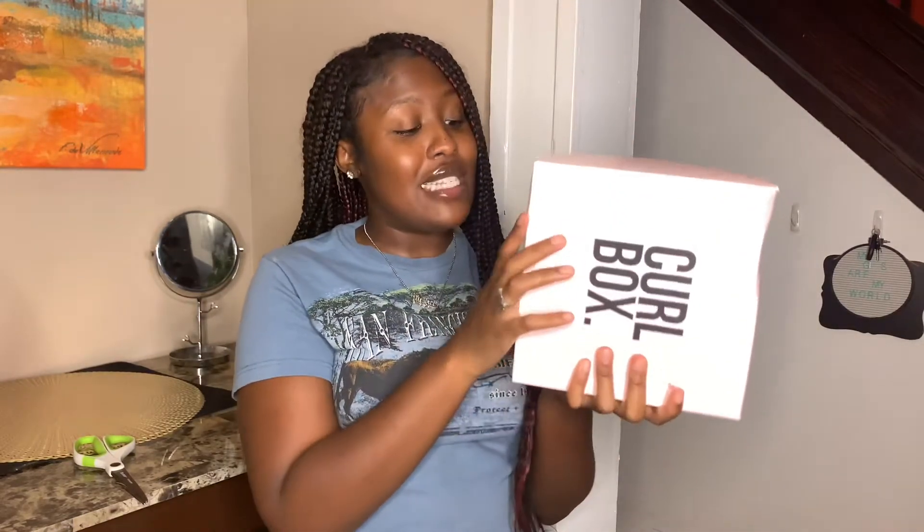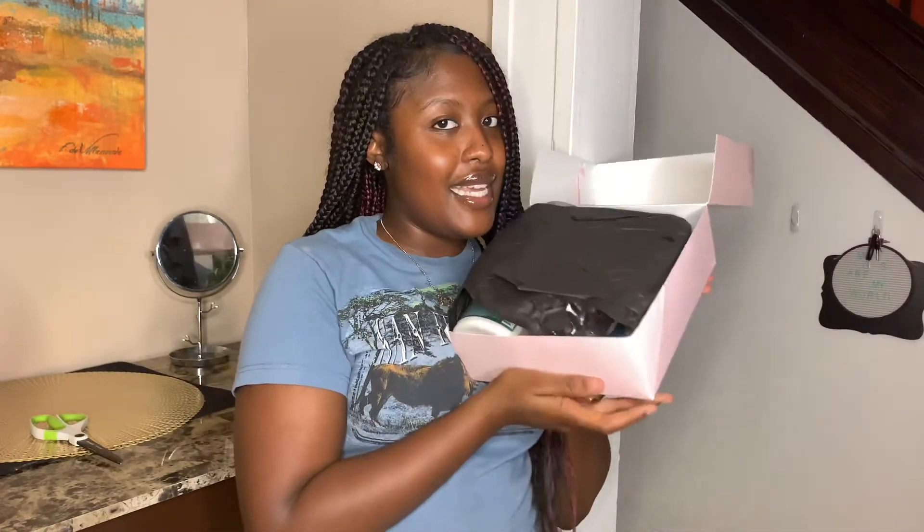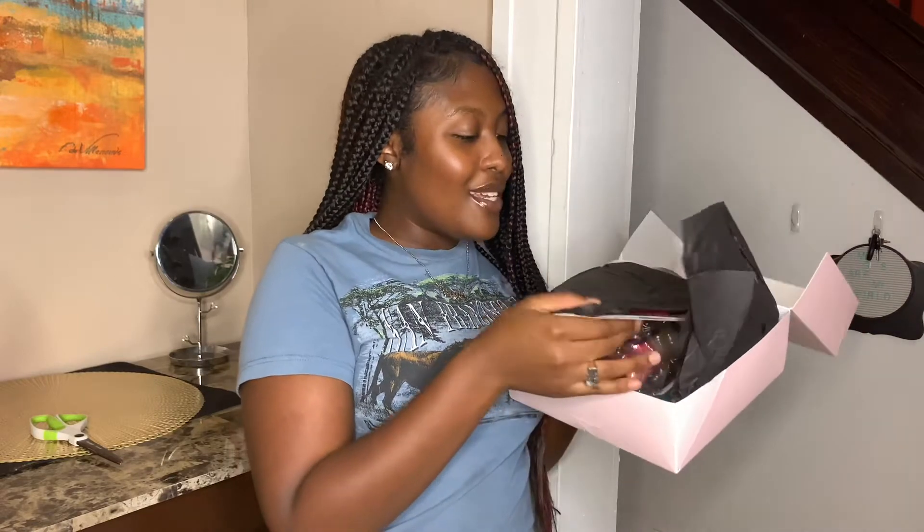So this is the Curl Box and it's pink — you know I love my pink, so I'll be loving the Curl Box. The box looks like it's busting out the seam, so whatever's in here is kind of big. It has tape on the bottom, but opening this feels like Christmas — I'm so excited! Okay, let me get in here — it's black inside. Let's see what products we got.